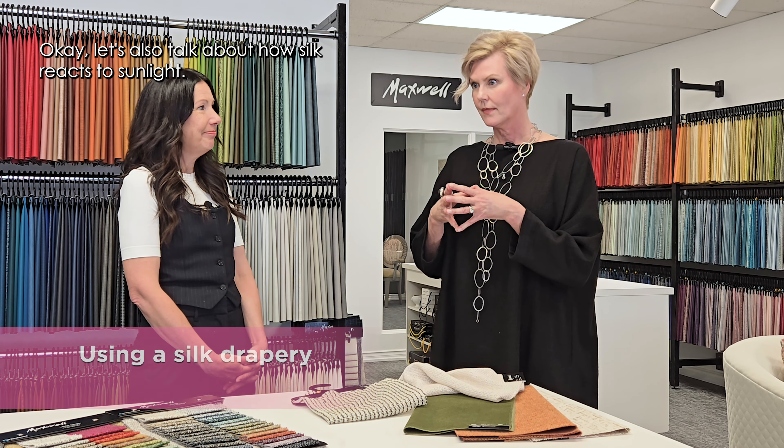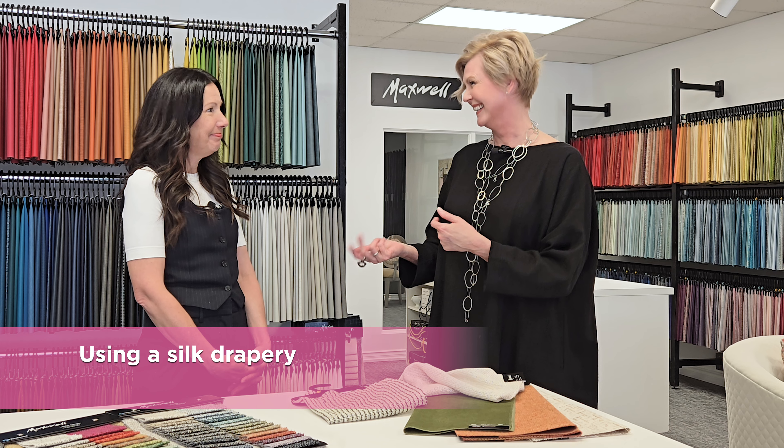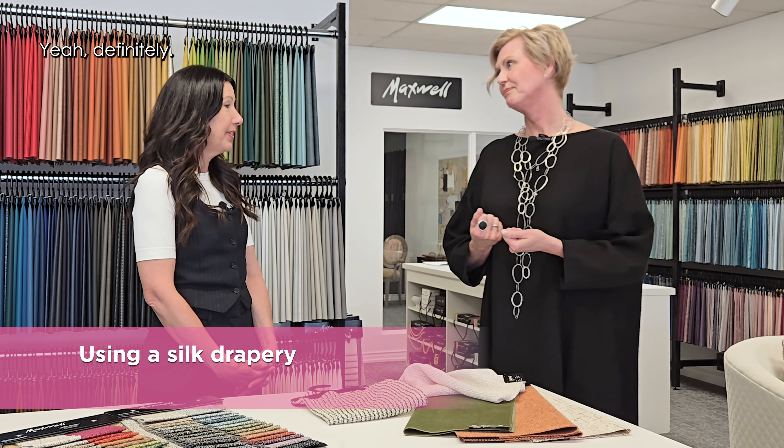Speaking of silks — let's talk about how silk reacts to sunlight. It's affected even more so than linen. A 100% silk, which we don't see as much right now but it'll make its way back, definitely needs to be lined and often interlined so that the sun doesn't deteriorate it. It still will happen eventually, but it definitely needs a lining. It's a very luxe, opulent look, but lining is very important with silk.